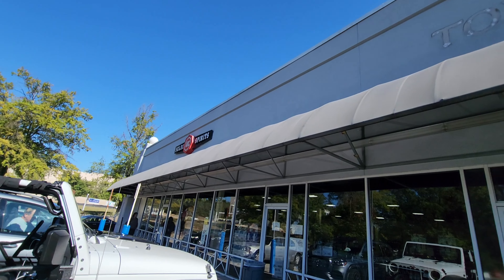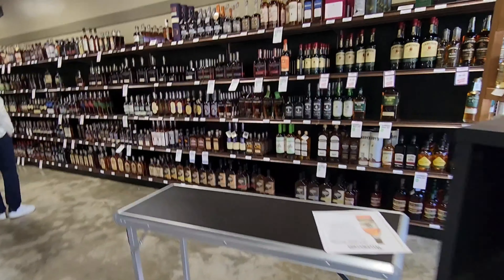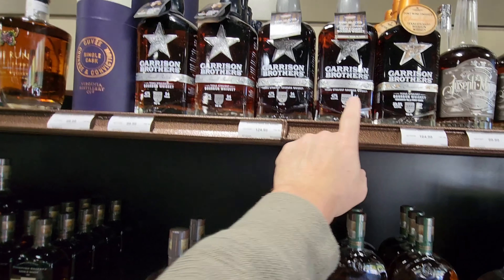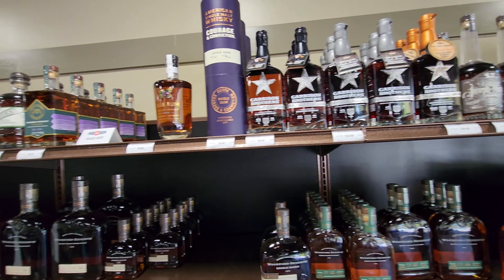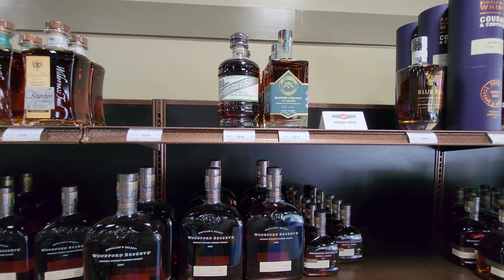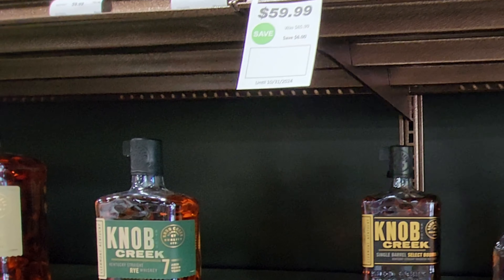We're at Select ABC Spirits in Birmingham. They were gracious enough to let me film, though they are playing music, so I'll have to do a lot of talking. Look — Garrison Brothers, we never get to see Garrison Brothers where I'm at. There's the Woodford Double Oak in a little bitty bottle. Got some Peerless straight rye — we actually have some of that in the car. I think I paid $10 for mine, but mine was on clearance.